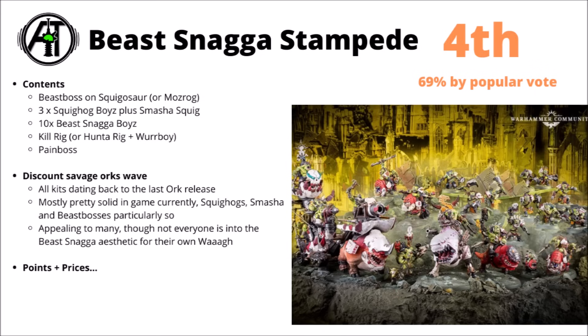A Kill Rig that you could also build as a Hunter Rig, a Wurrboy, and finally a Pain Boss. Perhaps like the Imperial Guard box, I can't help but think this might have been voted a little bit lower just as it's perhaps a bit more niche in appeal — it might not be an absolute auto-buy for every single Ork army out there. It kind of depends on how much you're wanting to build into the Beast Snagger aesthetic, which does feel like a bit of a sub-army within the army.